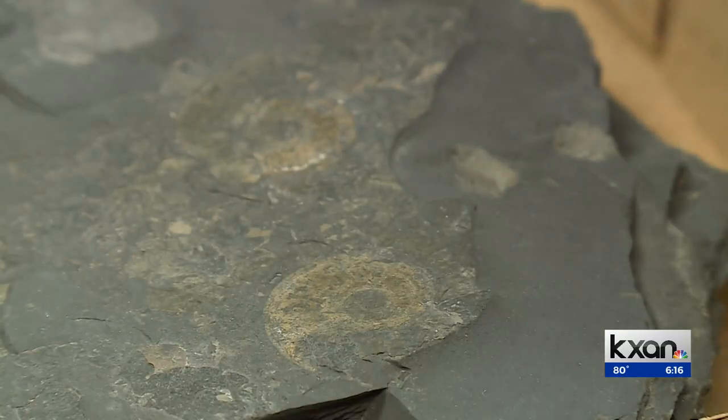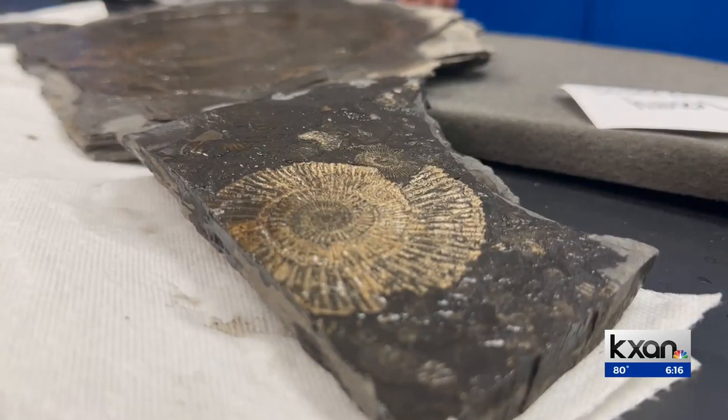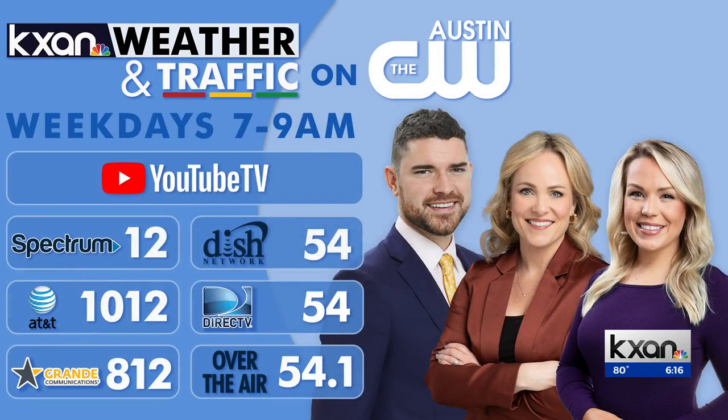These sea creatures were all killed during an extinction event during the early Jurassic period, and the new discovery could help explain how they died. Later this morning from 7 to 9 on the CW Austin, we'll take a closer look at this event and why it could be similar to events happening in our oceans today.